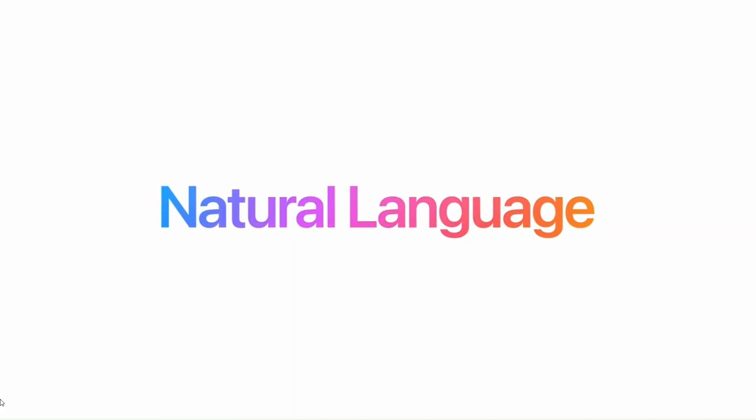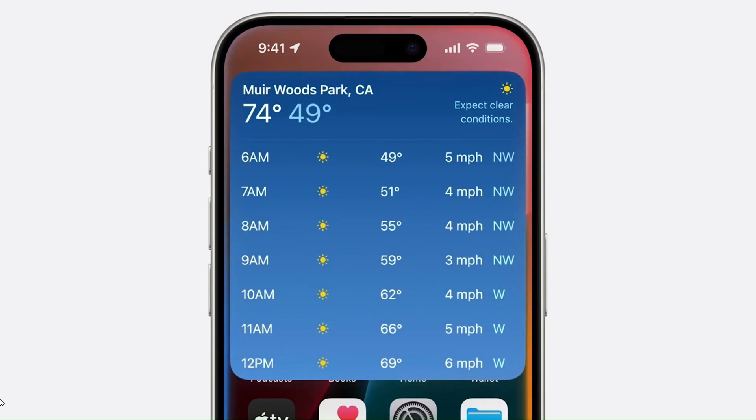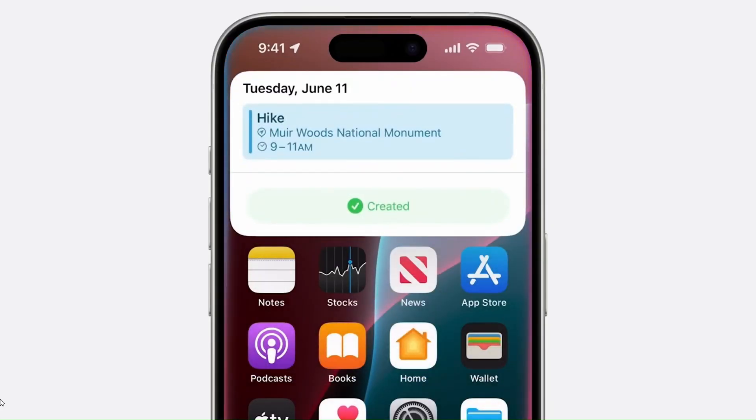For example, you can ask Siri a question, have a follow-up, and then get a complete response. 'What's the weather tomorrow morning at Muir Woods?' Siri responds: 'The forecast is calling for clear skies in the morning near Muir Woods National Monument.' Siri also has memory — you can follow up with 'Create an event for a hike there tomorrow at 9 a.m.' and Siri replies: 'Hike is scheduled for 9 a.m. to 11 a.m. on June 11.'